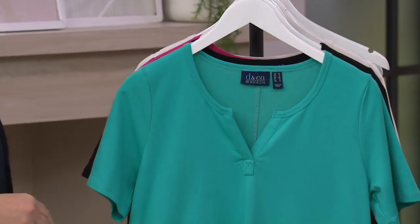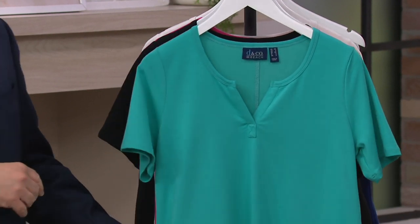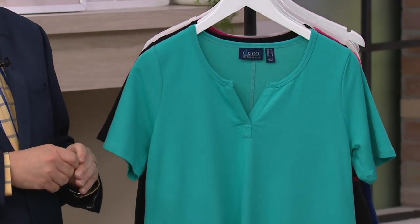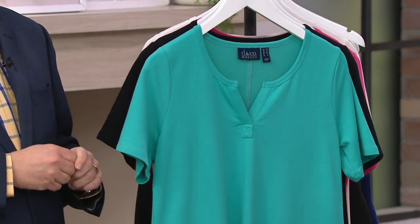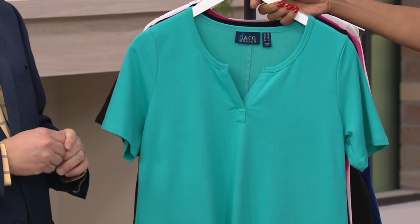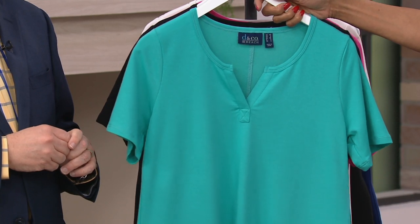So here's what we have. This is from the Denim & Company Beach line — it's a French Terry A-line cover-up dress. This is new, just introduced days ago. The only order of the year that we have is in our inventory, and there is a buy-more-and-save today — $3 off the price of each one after the first if you like more than one color.